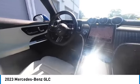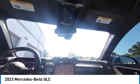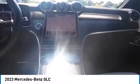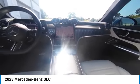Take this vehicle for a spin and see why so many shoppers are now proud owners. The Mercedes-Benz GLC.